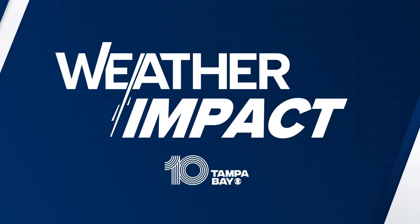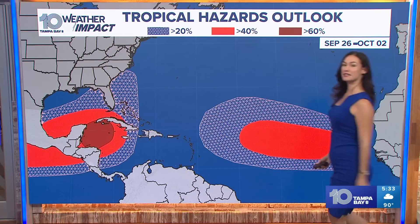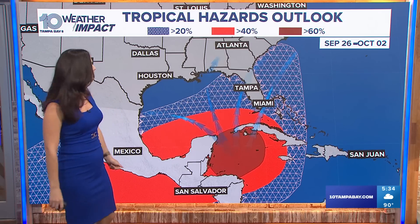Alright, so let's walk through this. What you see here is a model put out by the Climate Prediction Center, and it has this area highlighted in red. It has two areas highlighted in red, but we're more concerned about the one closer to home. Let's dive into it because these graphics have been circulating around, and I'm sure a lot of you have questions, just like my neighbor Madison.